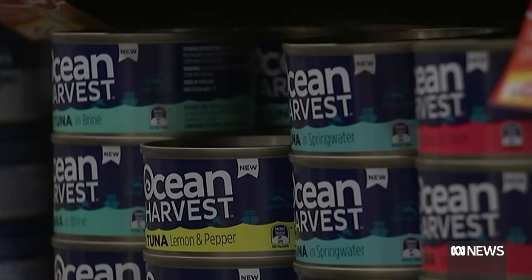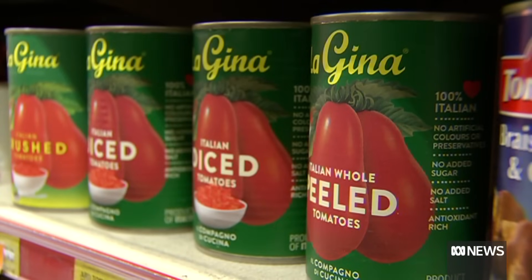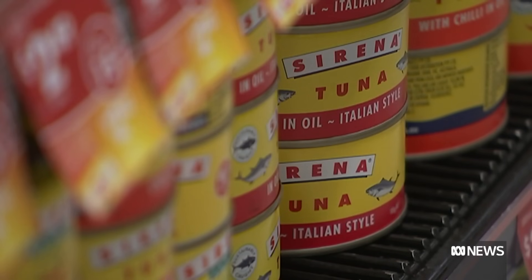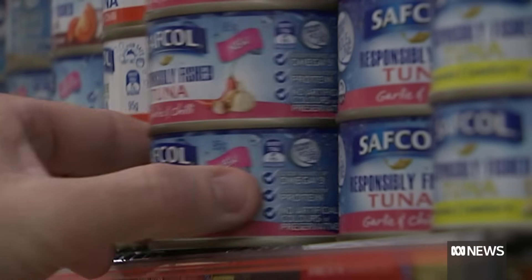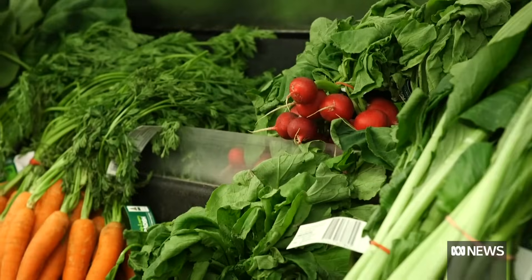Dietary changes can also help. Experts advise reducing intake of tinned foods, as plastic is widely used to line cans, and eating less oily fish, which can absorb chemicals from the environment. Washing fruit and vegetables and making sure we're getting rid of any pesticides, herbicides and sprays before consuming them is also recommended.